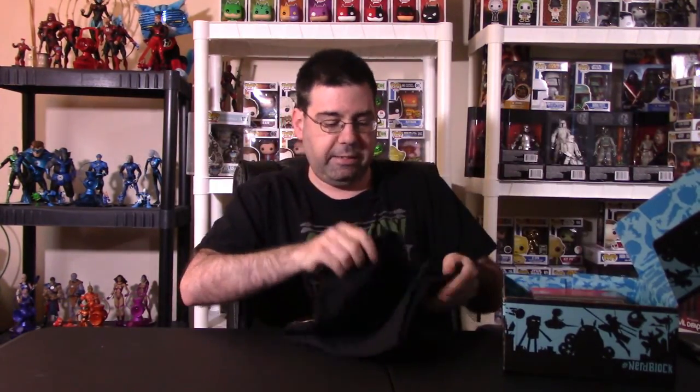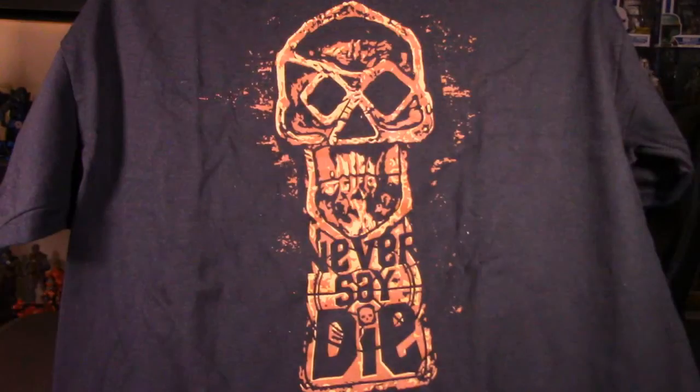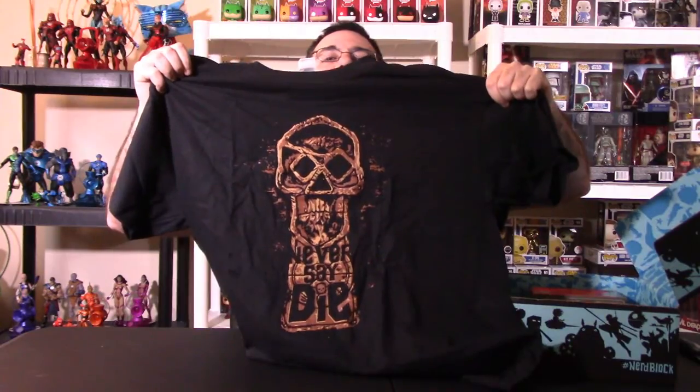The very first thing we have is a t-shirt. We always get a t-shirt from Nerd Block — let's see what we get this month. We got a Goonies t-shirt! It says 'Goonies Never Say Die.' That's really cool. They did a great job on that shirt — nice, very soft material. They always do their shirts through Shirt Punch, which is their sister company, and they always give you a discount code for their stuff as well.